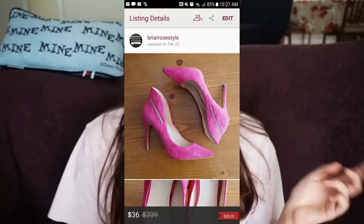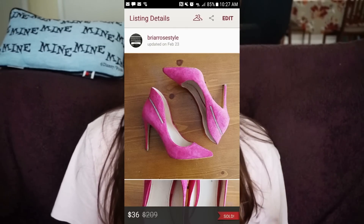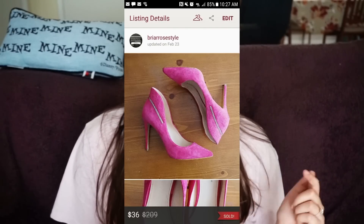Next are some Enzo heels. I sold these at an offer/price drop for $36, so my earnings were $22.31. The size was nine and a half.